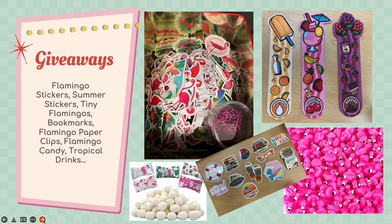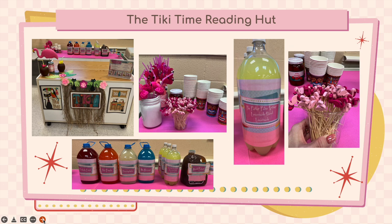I have lots of giveaways for you guys during this week: flamingo stickers, summer stickers, tiny flamingo ducks, scratch and sniff bookmarks, flamingo paper clips, flamingo candy, and possibly tropical poolside refreshments. I can't fit a full classroom in here anymore, but I can fit classes that are 20 or less. So if your class signs up to visit the library during National Library Week, your class might get treated to some refreshing poolside beverages.